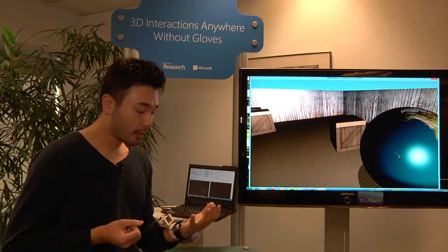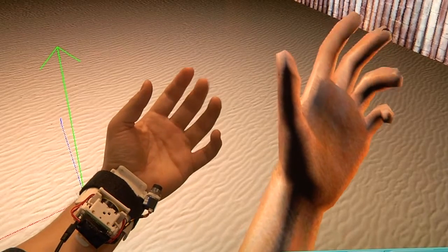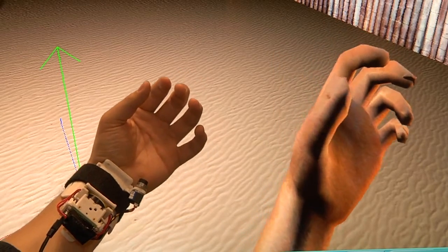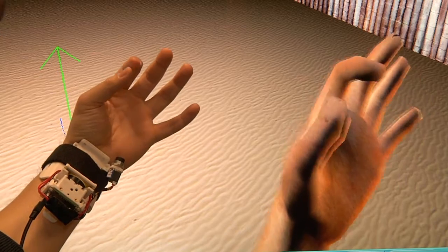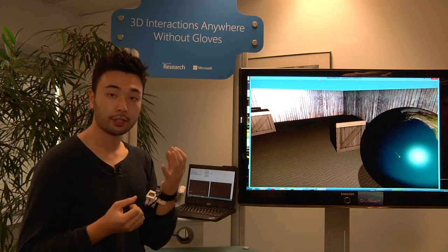We're also investigating ways to leverage natural hand gestures for sign languages, so people don't have to use a keyboard to communicate. People with hearing impairments can use their natural hand gestures to communicate with others.